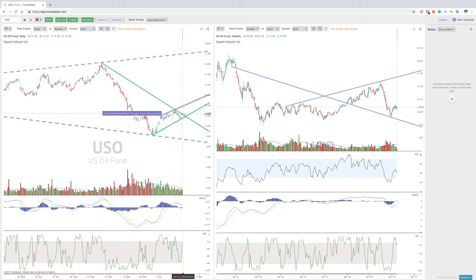We are starting to break out of this wedge here and possibly ready to move up towards the upward sloping channel resistance here, which would be anywhere from around 12 to 13 bucks, depending on how long it takes. But it is breaking out of this symmetrical wedge, so that's something to look at.